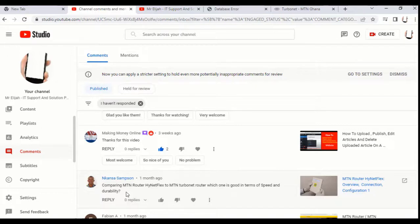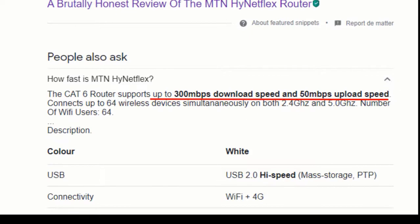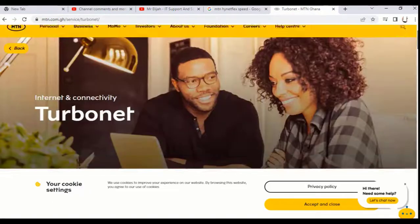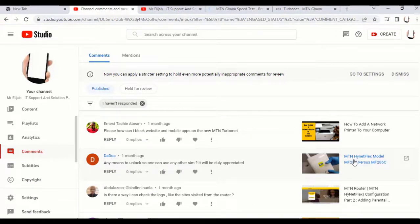The MTN router Highnet Flex is mostly seen in Nigeria. Comparing speeds: the MTN Highnet Flex router gives up to 300Mbps download speed and 50Mbps upload speed. For the MTN Turbonet, the speed is just the same. So both are equivalent in performance.